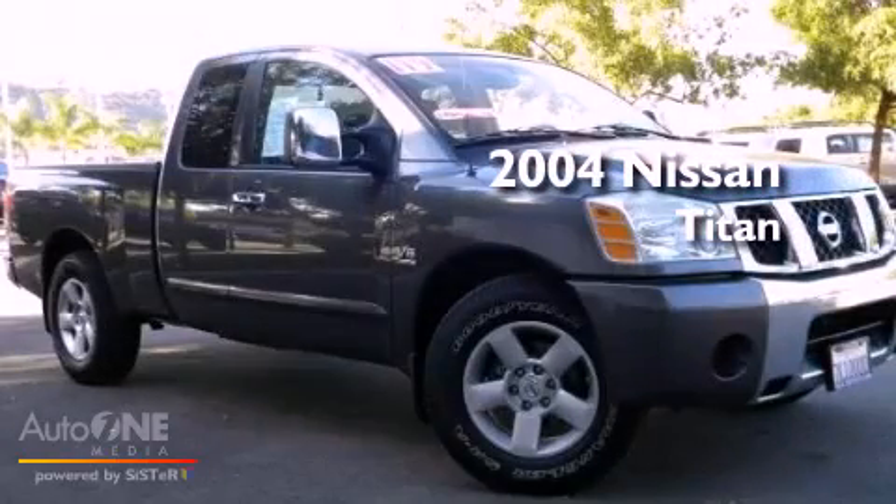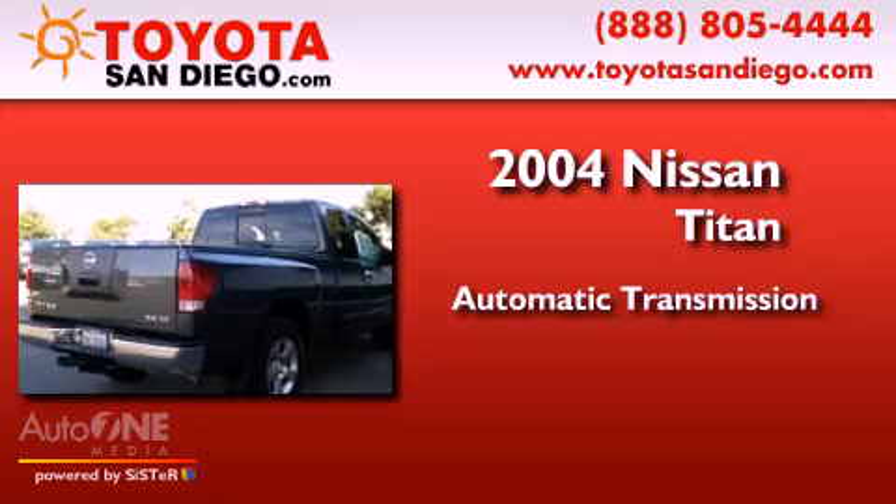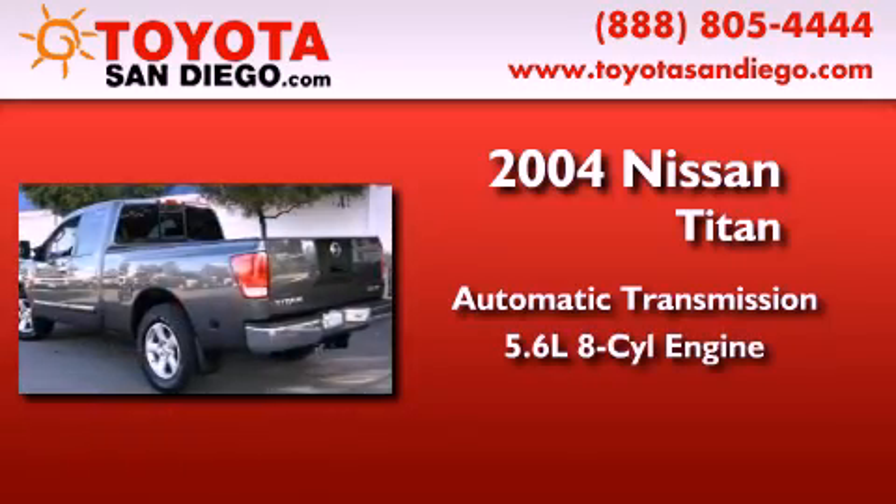This is a 2004 Nissan Titan. This truck has an automatic transmission and a 5.6-liter V8.